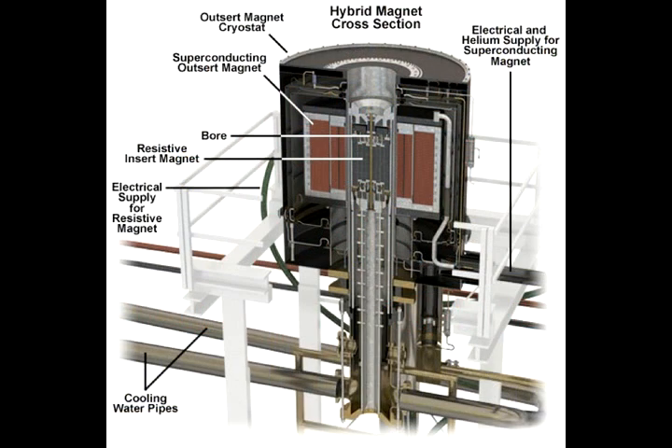It's a hybrid. It has a superconducting magnet on the outside and a resistive magnet on the inside. This superconducting magnet on the outside makes 11.5 Tesla and the resistive magnet on the inside makes about 33.5 Tesla. Together those add to equal 45 Tesla.